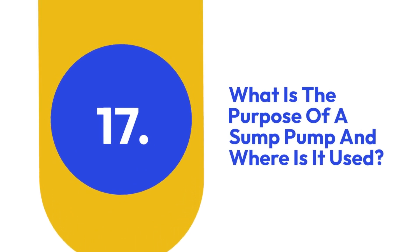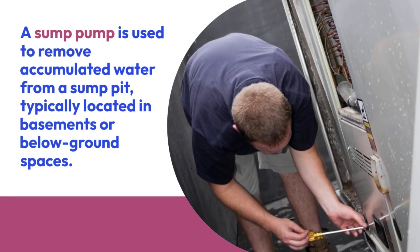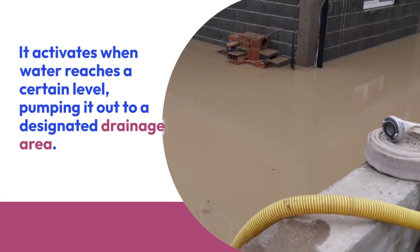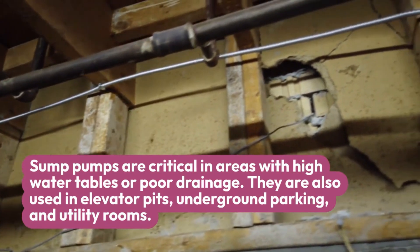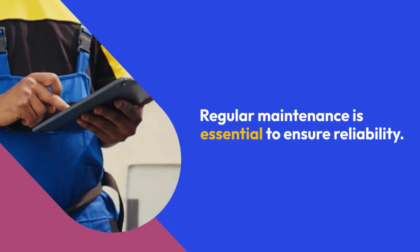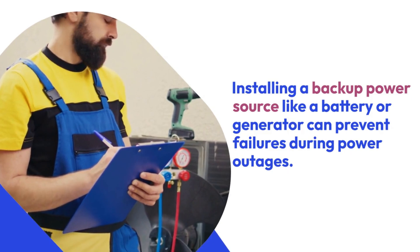Seventeen: What is the purpose of a sump pump and where is it used? A sump pump is used to remove accumulated water from a sump pit, typically located in basements or below-ground spaces. Its primary purpose is to prevent flooding and manage groundwater or rainwater intrusion. It activates when water reaches a certain level, pumping it out to a designated drainage area. Sump pumps are also used in elevator pits, underground parking, and utility rooms. Regular maintenance is essential, and installing a backup power source like a battery or generator can prevent failures during power outages.